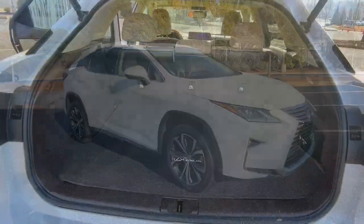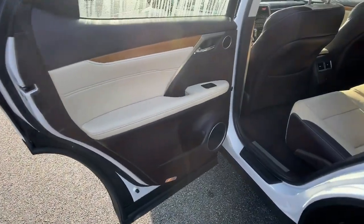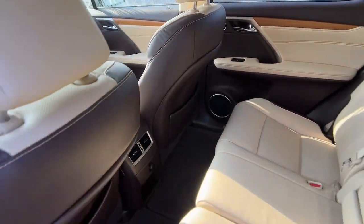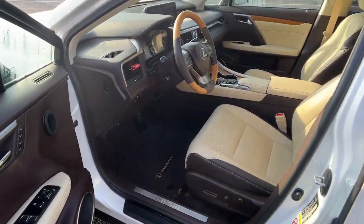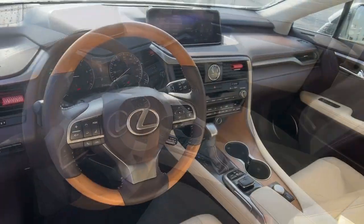The following are some of this vehicle's highlighted options: navigation system, keyless entry, sun/moonroof, power passenger seat, heated mirrors, fog lamps, power liftgate, satellite radio, electronic stability control, power driver seat.